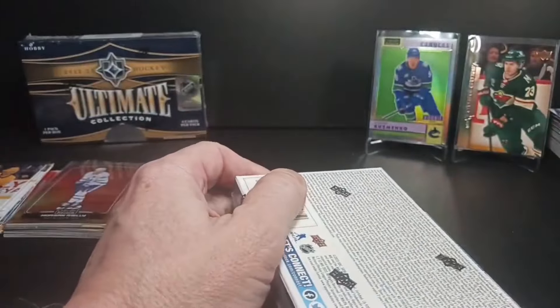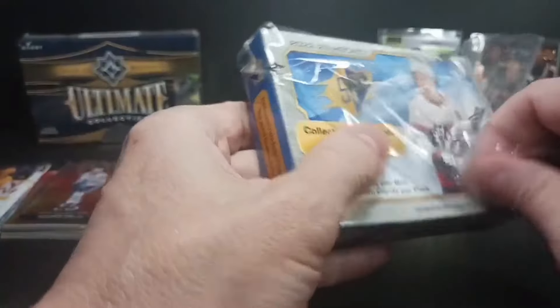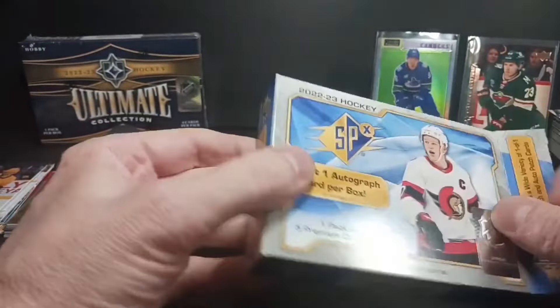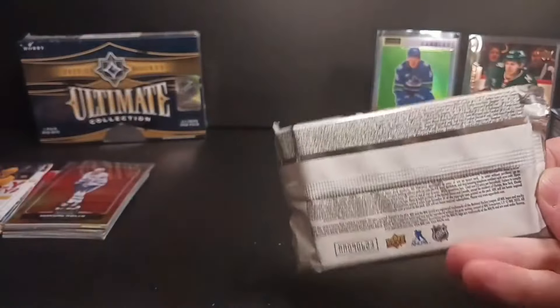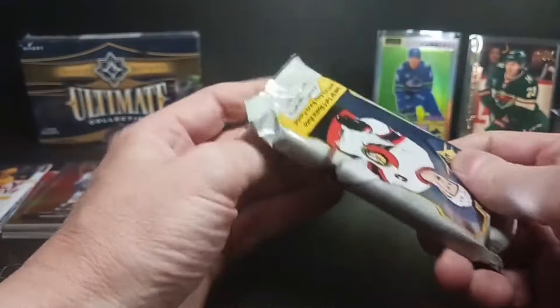Nothing super spectacular in that two-pack rip. Now let's get into the two premium hit products. Going first with SPX — one pack in here. This is the cross product between Black and SPX; I actually really like it this year. Last year they did one card per pack, four packs in a box, but this year they added a card and gave you one pack. I've had a couple of nice packs — pulled a one-of-one, had a nice auto rookie. Let's see how this goes.